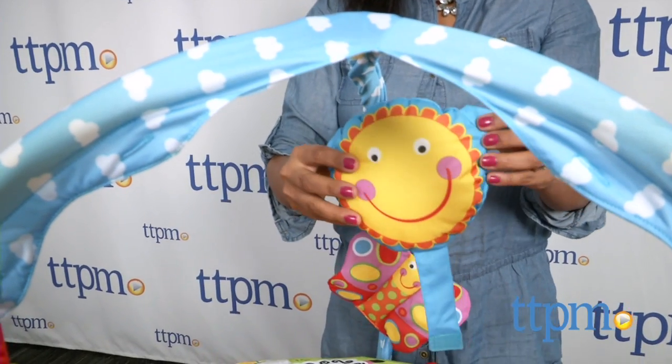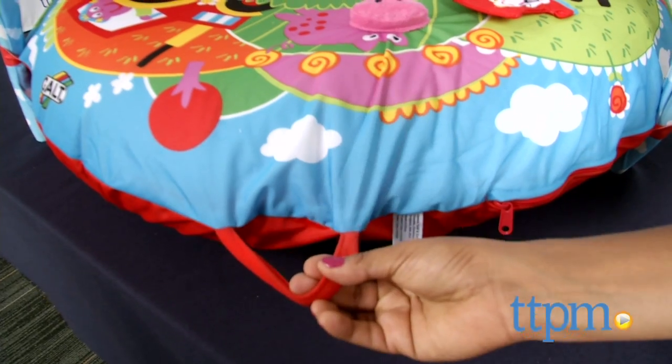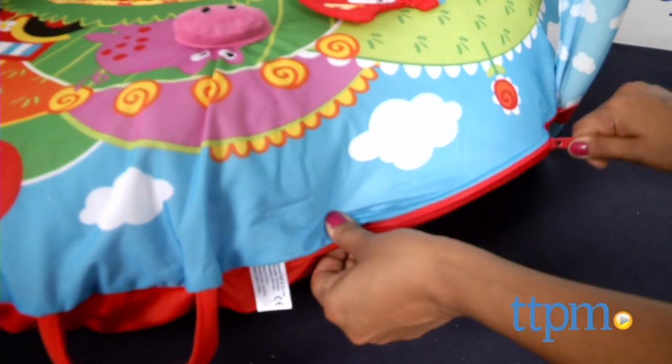This Play Nest does not include any sort of pump to help you blow it up — it can be blown up with your mouth or with a pump. This is for ages birth and above, and made by Galt Toys.